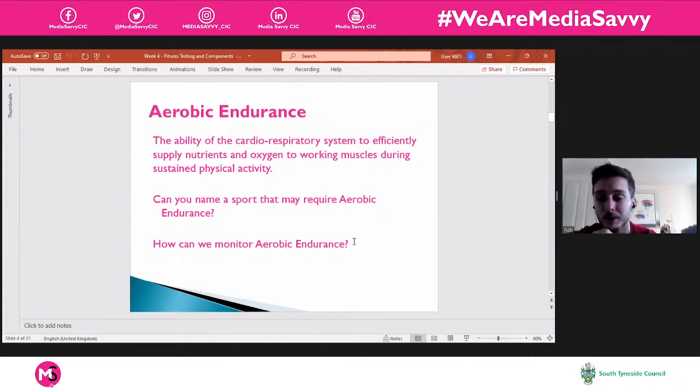Something like the Cooper test — we did that in school — was essentially a perimeter of cones set out, and you'd have a set time to see how many cones you could run past. You might set a five-minute timer and see how far you can get, checking how your aerobic endurance holds up even when you try and push yourself towards the end.